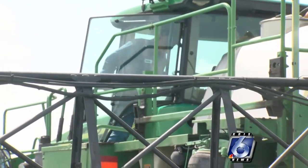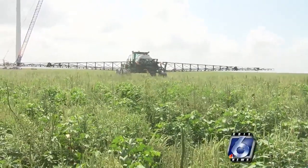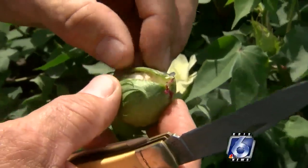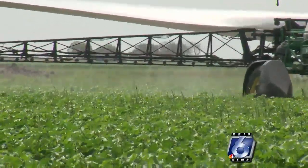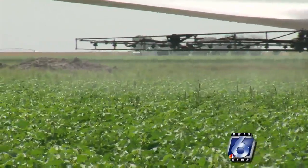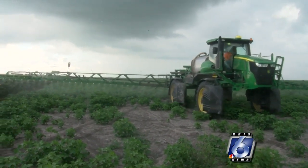Many South Texas farmers will be the first to tell you if they did not have to spray for bugs, they wouldn't. But if they don't spray, they can not only lose their crops, but also their potential income. It's not cheap to go in and take care of these insects — we're talking anywhere from $10 plus per acre. So if a producer had 2,500 acres of cotton, for instance, you're looking at $25,000 per shot of insecticide over that crop.